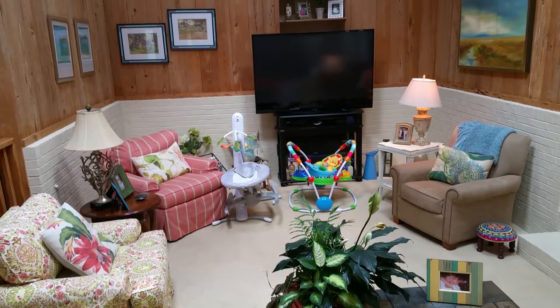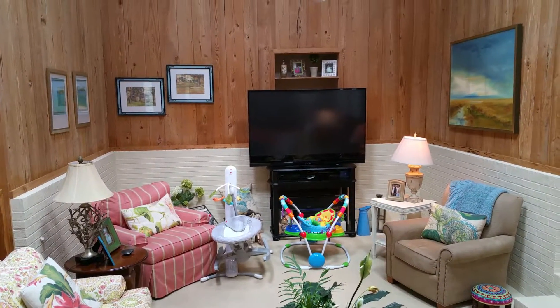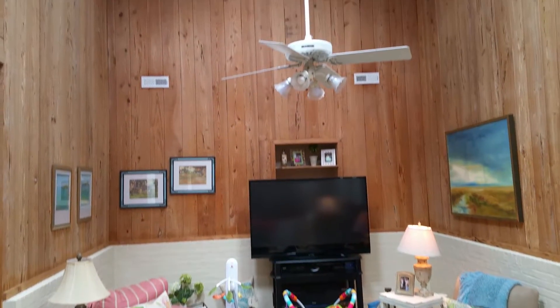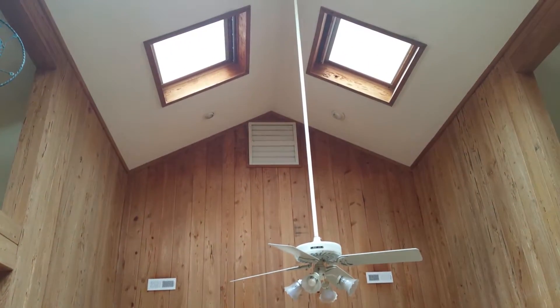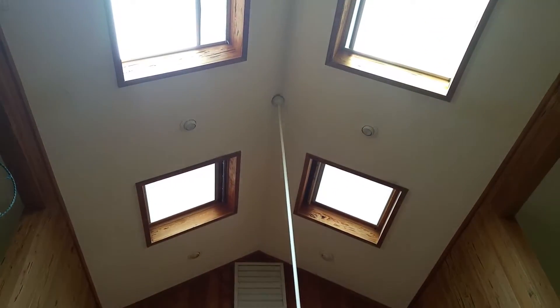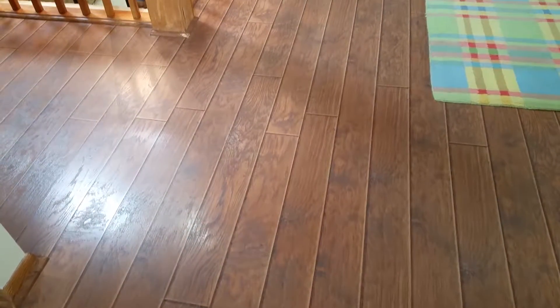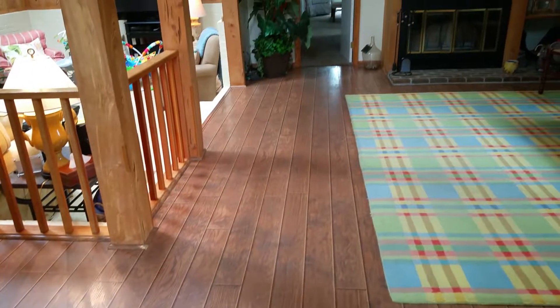Behind the television there, I thought what might have been a fireplace, but it is actually just shelving that is built in. Lots of natural light, very, very pretty. The floor looks like wood or a laminate flooring.